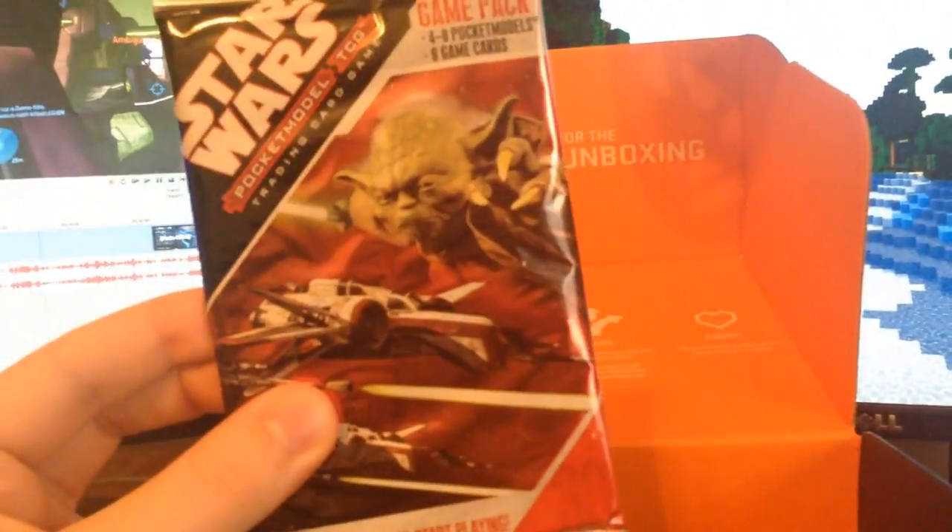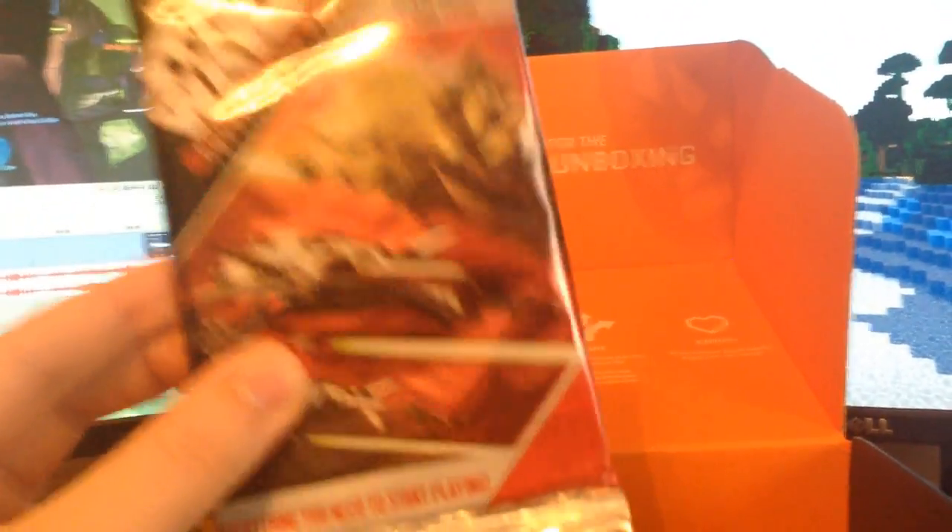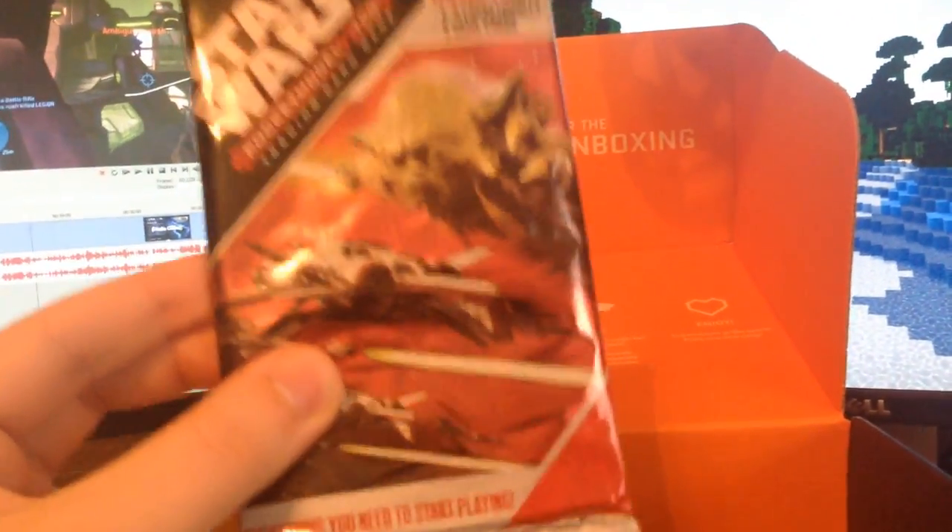So I literally got the trading cards, Sidearms. This is really exciting. Maybe I can get Sidearms to pick these up too and we can play together. I don't know if he's into Star Wars. I like Star Wars — it's one of my things.